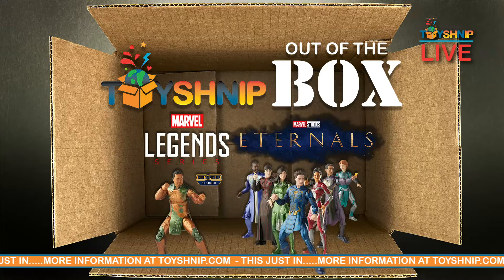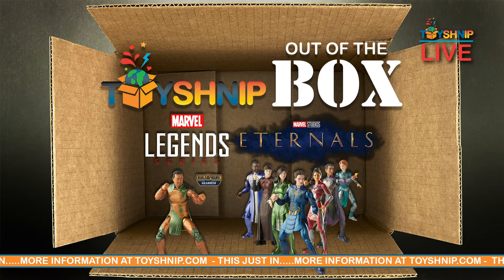After you see the movie, make sure to head over to toyshnip.com and grab a set for yourself so you too can build a thing. Stay tuned to toyshnip.com — later this week we'll unbox these and build Gilgamesh ourselves.